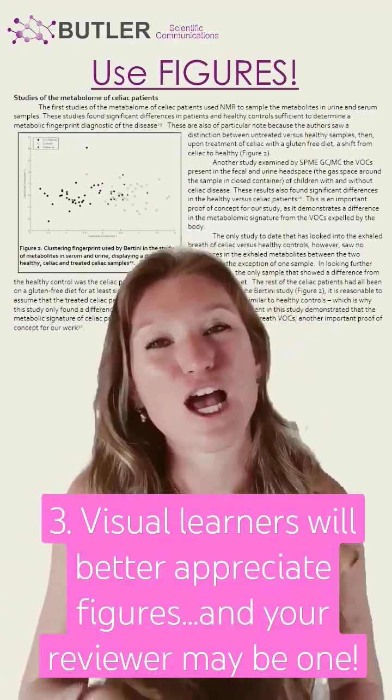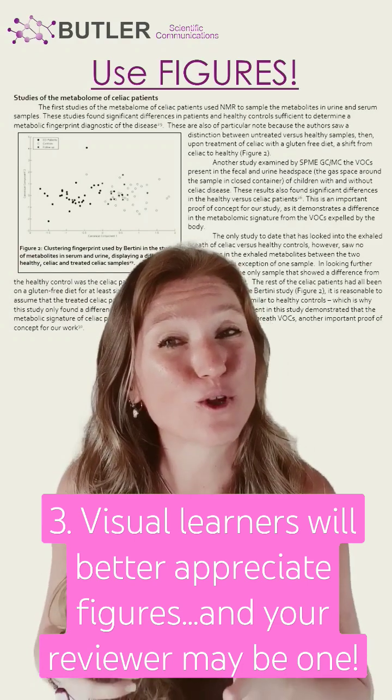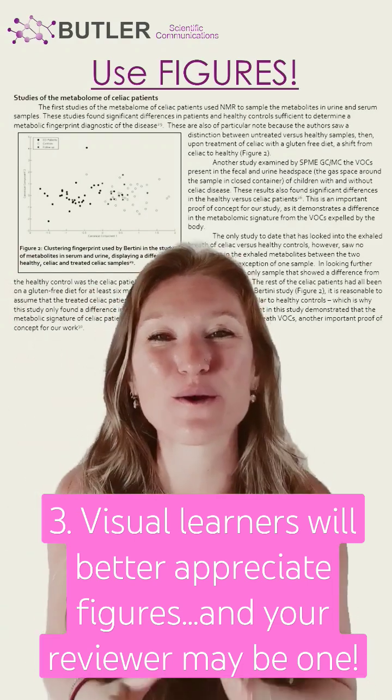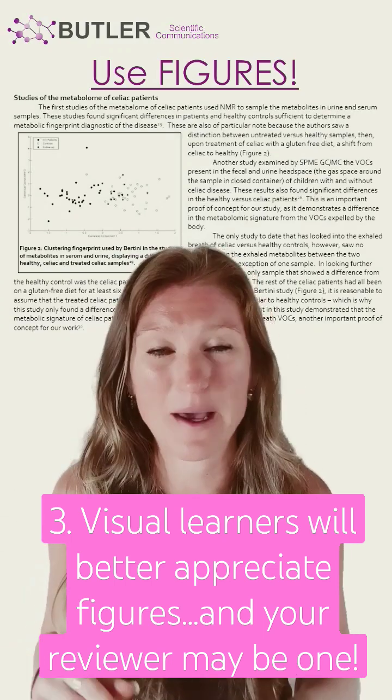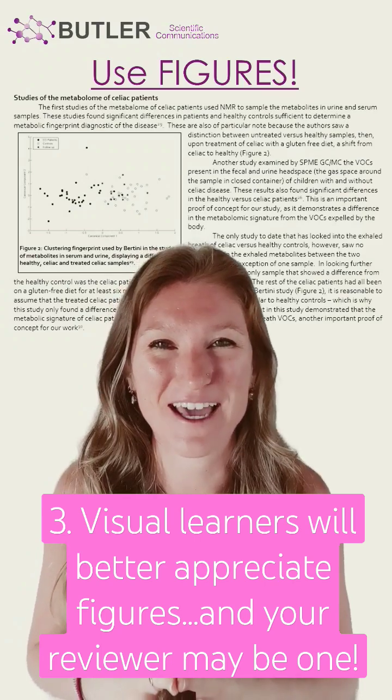Reason number three, not everybody thinks the same way. For your visual learners, a figure is going to be better than trying to explain something in text anyway. In case your reviewer is a visual learner, you will appreciate having a figure.